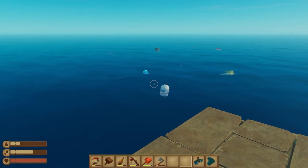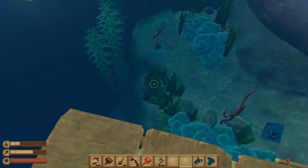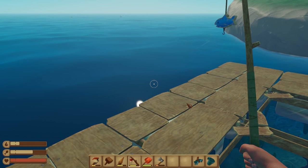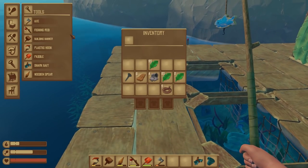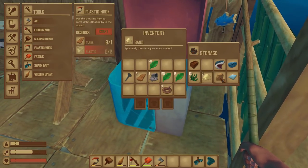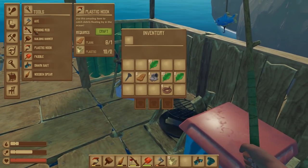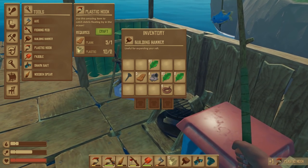Greetings everyone, and welcome back to Raft. In the last episode we actually did fairly well for ourselves. There's plenty of stuff down there that I want to grab — enough that we may well just go for it while we're here. We're going to grab... do we not have any plastic? Oh, there we go. Phew! We're going to need a second hook, I think. Let's get that on the hotbar.